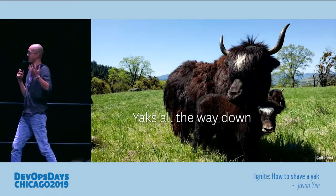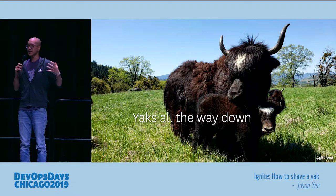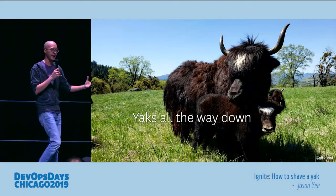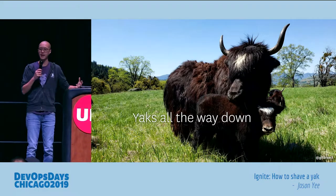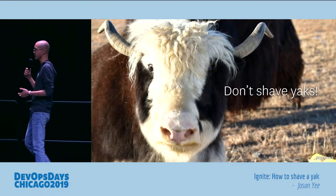For those who don't understand the term and are confused: yak shaving refers to the series of seemingly endless tasks that you have to do. For example, you have to do task A, but in order to do task A you first have to do task B, but then you realize there's a prerequisite and you have to do task C.